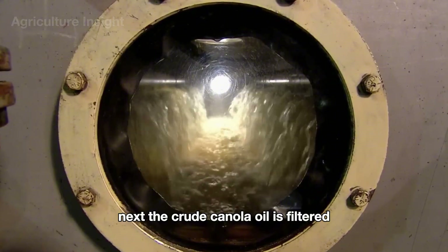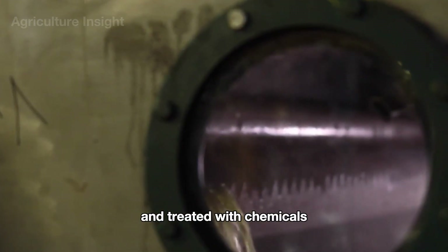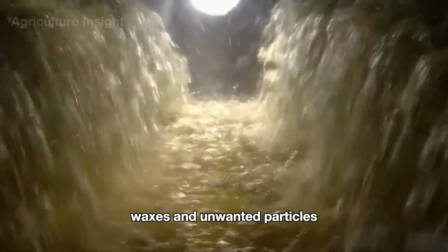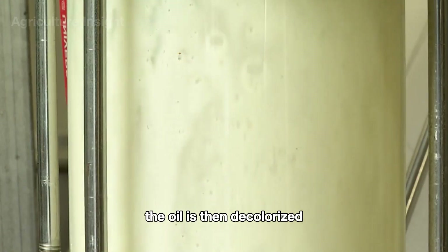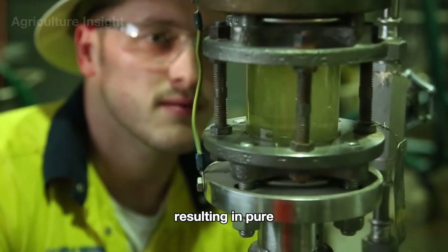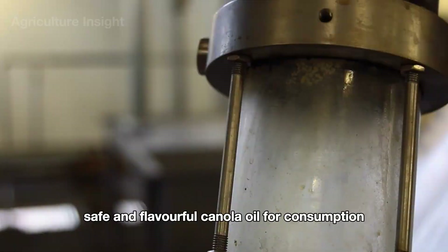The crude canola oil is filtered and treated with chemicals or physical methods to remove free fatty acids, waxes, and unwanted particles. The oil is then decolorized and deodorized using activated carbon and steam, resulting in pure, safe, and flavorful canola oil ready for consumption.